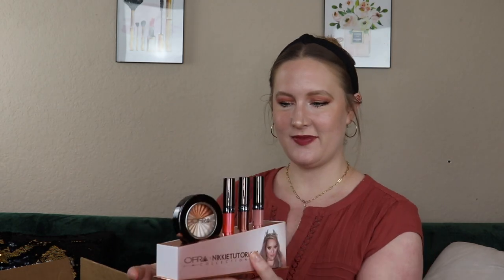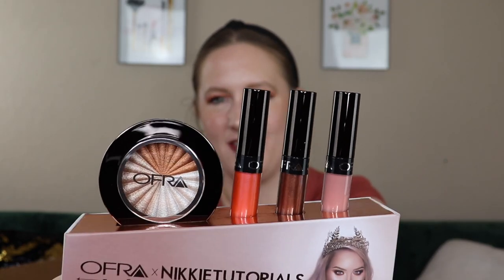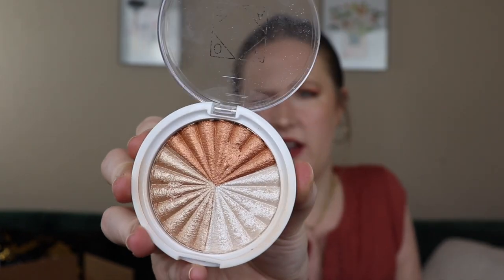So let's get this open — it opens like this. Here it is: three liquid lipsticks and the Ofra x Nikki Tutorials Everglow Highlight, which has three different shades in it, which I think is super cool. I'm not going to open mine since it's going in the giveaway, but there are three shades and I typically go for the lightest. I'll just swatch all of them — their highlights are just so good. I love them. You could also use the darker shade as an eyeshadow.